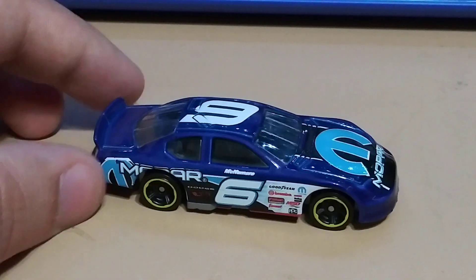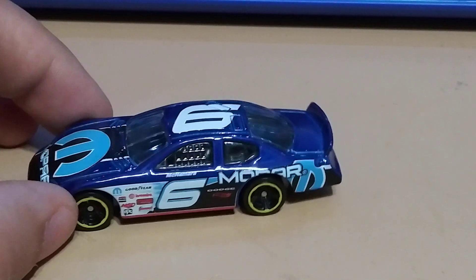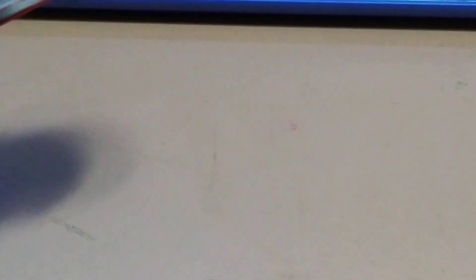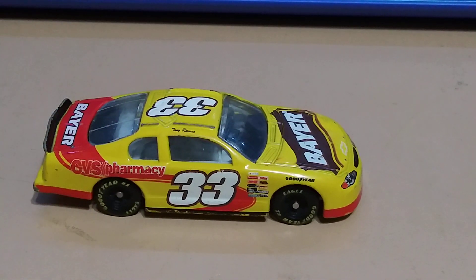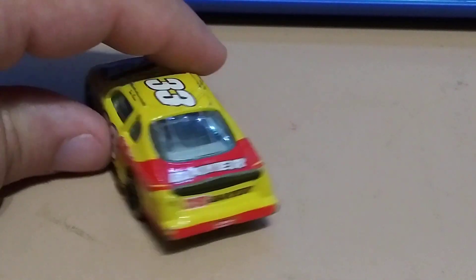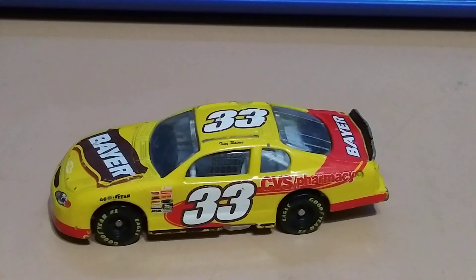The Hooters car, number 19, it's a Ford. This one's a Hot Wheels Mopar Muscle — really nice one. Car number 33 from CVS Pharmacy — pretty cool, it's a Chevy.